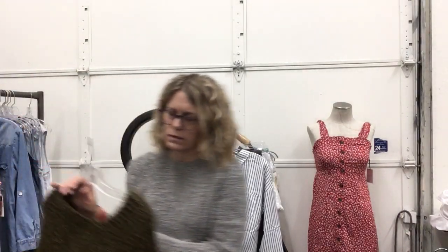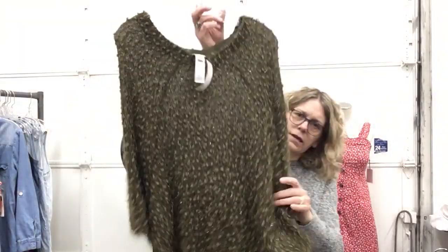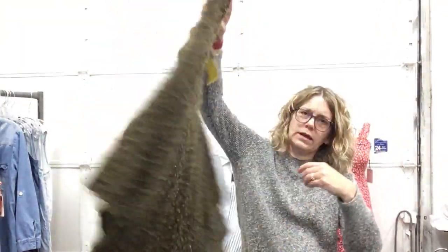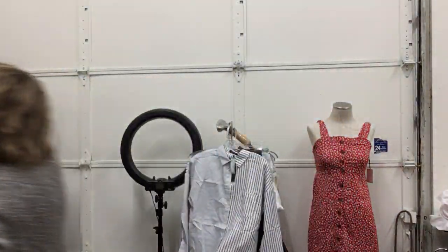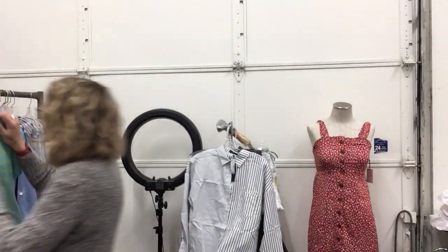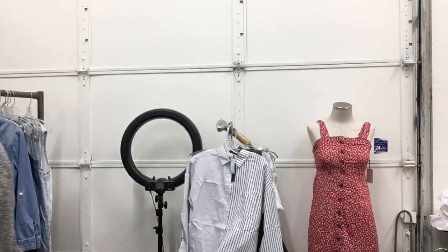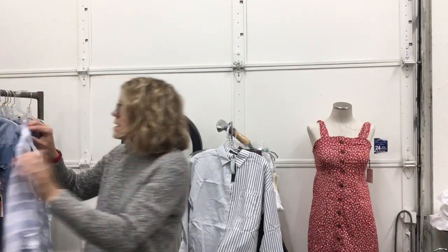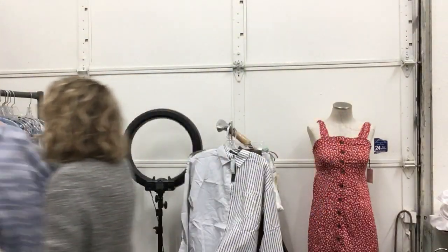Totally in love with this by Chico's — it's a large/extra large, $18.99, for this green kind of shimmery cape. In love with that. J.Crew, size small, $12.99 — beautiful little top. Columbia, size medium, $13.99 — again a beautiful little layering piece.